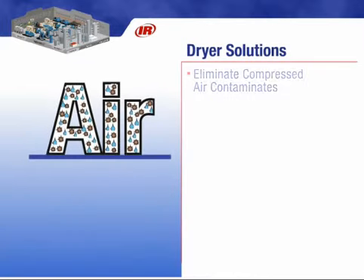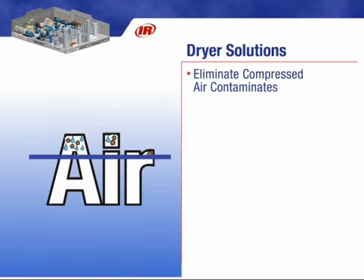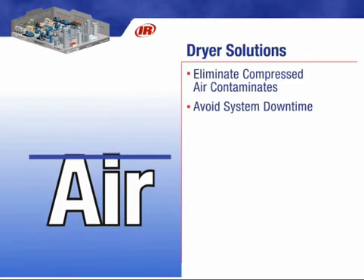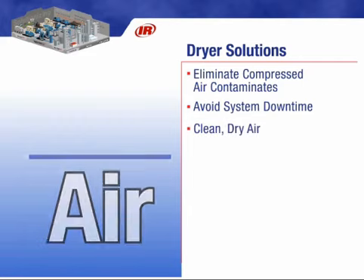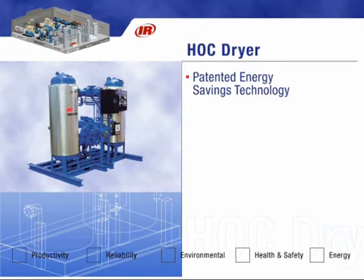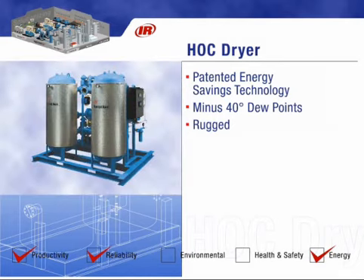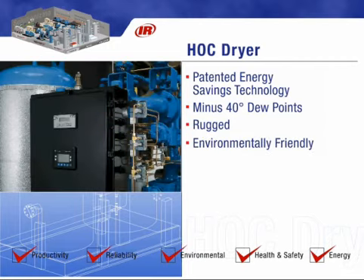Contaminants such as dirt and moisture in a compressed air system can lead to increased downtime and reduced production efficiency. However, these expensive problems can be avoided. Our line of dryers helps assure clean compressed air throughout the system. IR's heat of compression desiccant dryers utilize the heat developed by the air compressor to regenerate the desiccant, providing the most efficient dryer anywhere. The unique design provides consistent dew points below minus 40 degrees and offers continuous trouble-free operation. The desiccant is environmentally friendly, and because HOC dryers use less electricity than a light bulb, we refer to them as energy-free dryers.